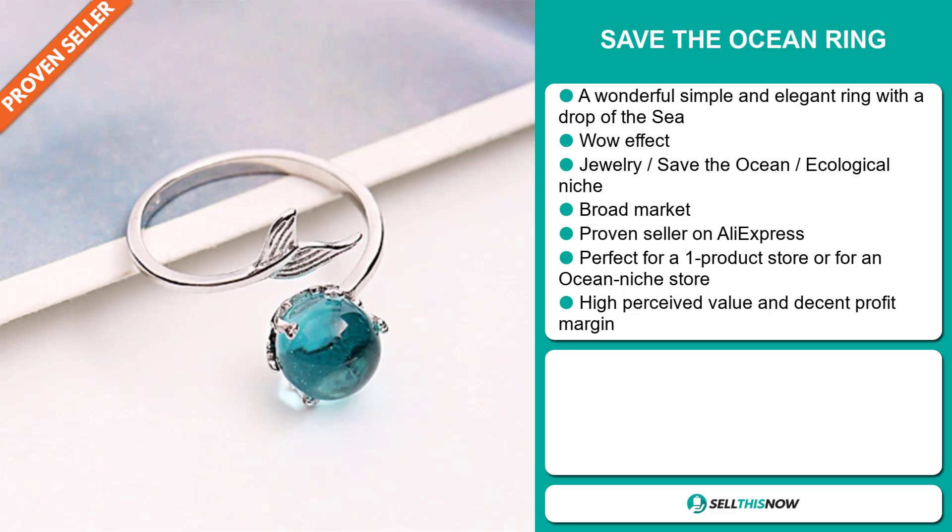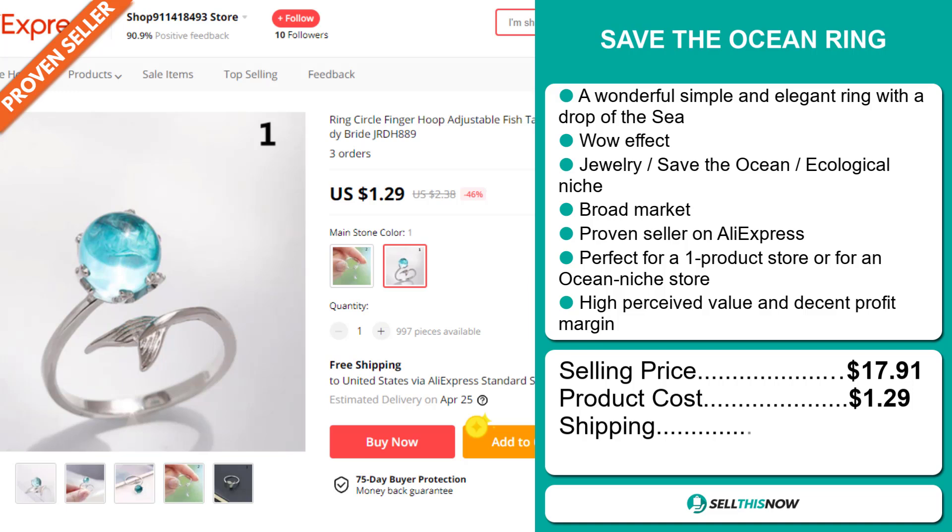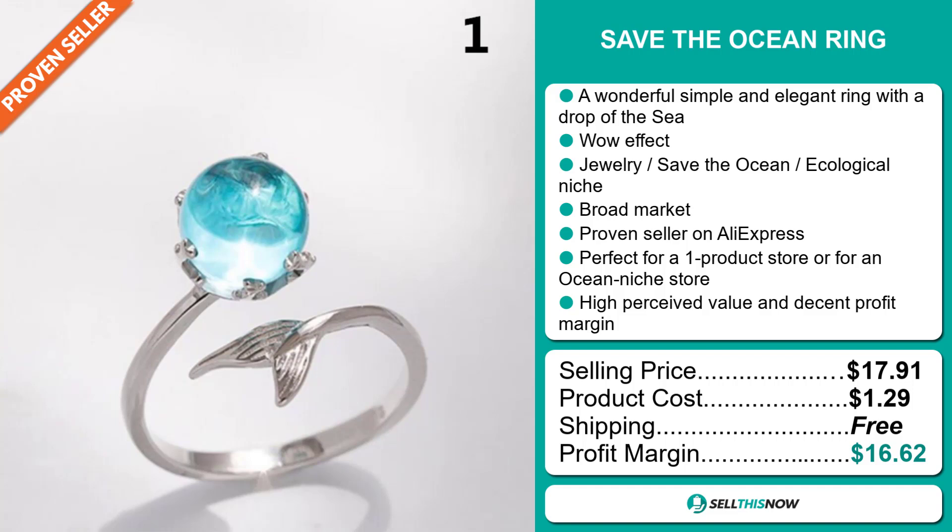The selling price for the Save the Ocean Ring is $17.91, whereas the product cost is only $1.29. Shipping is completely free. So you're looking at a very good profit margin of $16.62. Sell this now.